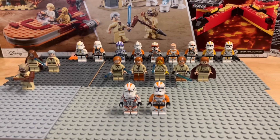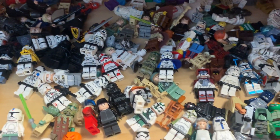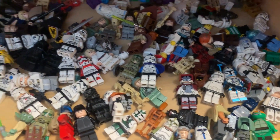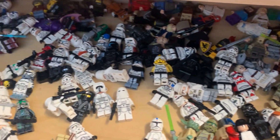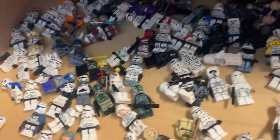You guys are probably gonna say he keeps his Legos crappily, but when I get bigger on YouTube and my Lego channel, we're gonna fix that up. It's all messed up right now — that's just what I got right now. And don't get mad at me for the Jango Fett — I will put that thing in a special case.